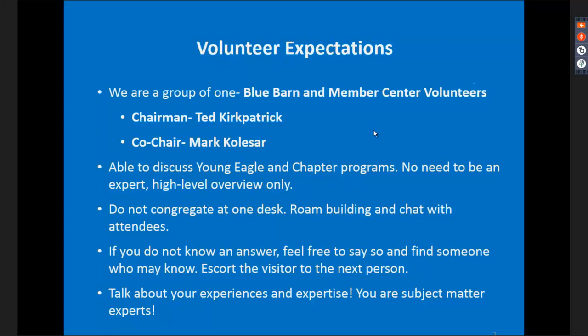As for what you'll be doing in your role: we know you're all chapters and Young Eagles people. We don't expect you to be an expert on every topic — we just want you to be able to discuss EAA programs and happenings at a high-level overview. Today we'll give you an idea of programming, resources, and new things coming for the Young Eagles program. Feel free to point people with questions to an EAA staffer, or use the printed collateral around the building.